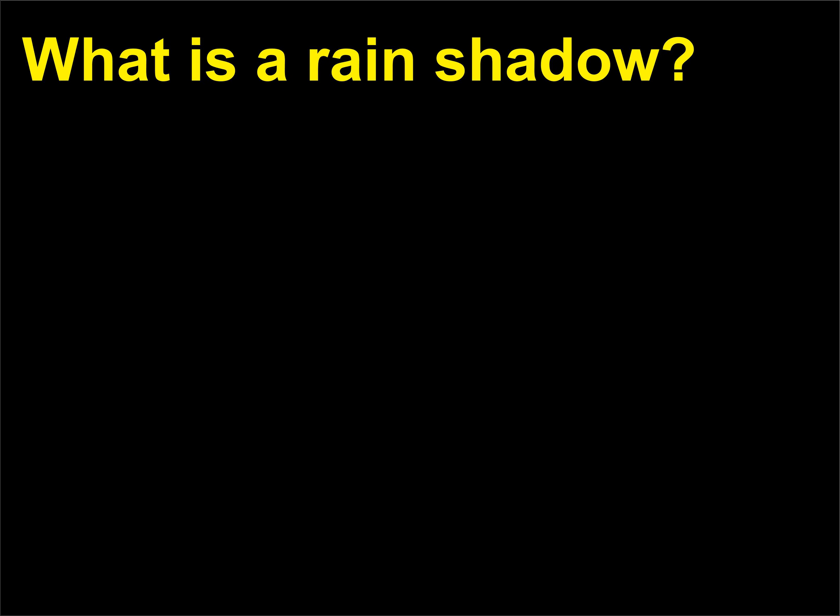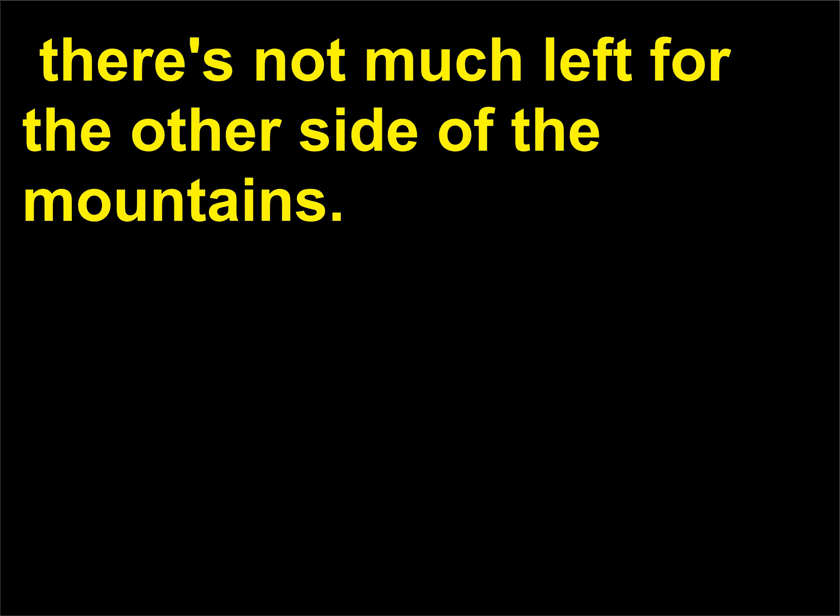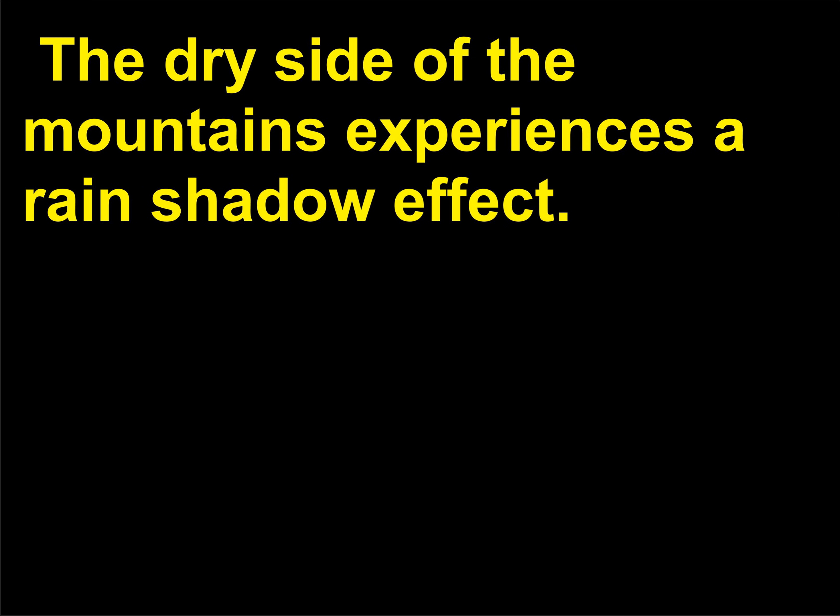What is a rain shadow? When the moisture in the air is squeezed out by orographic precipitation, there's not much left for the other side of the mountains. The dry side of the mountains experiences a rain shadow effect.